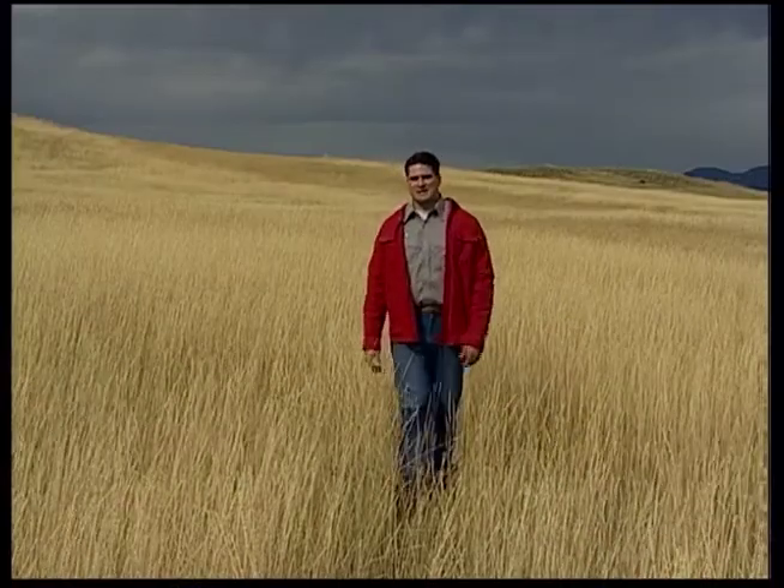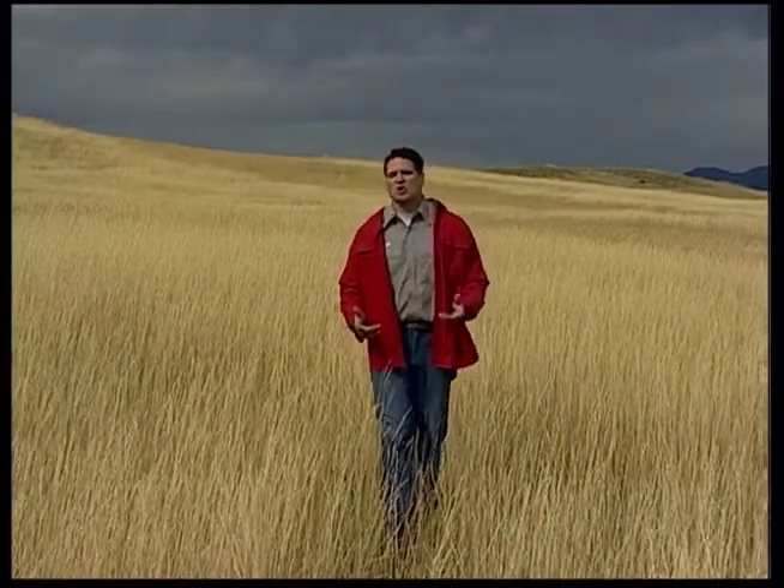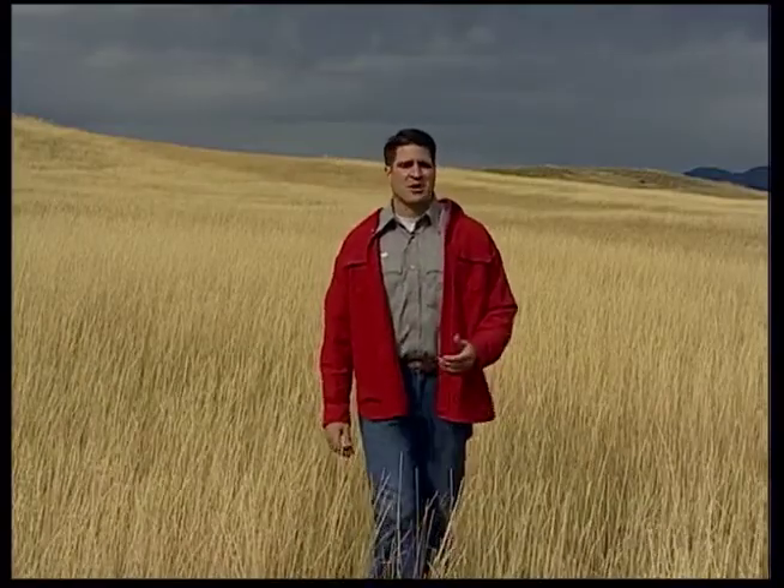Beginning in 1936, Montana required hunters to wear an article of red clothing. But due to an increase in hunting accidents attributed to the low visibility of red, Montana moved to the current Hunter Orange requirements in the early 1970s.